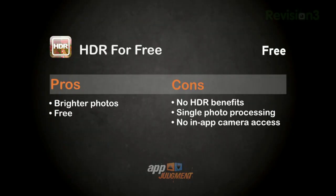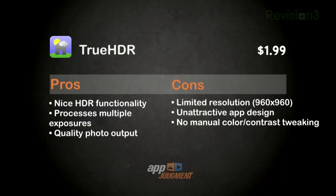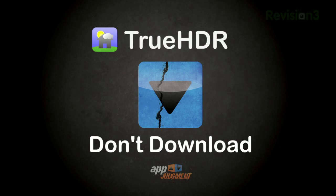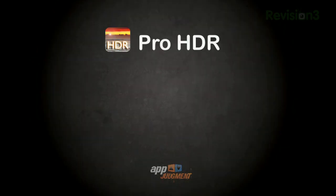It's nice to have options, and as App Judgment viewers, you have the option to download any of these apps. HDR for Free is available for zero dollars, but you also get zero HDR benefits — I recommend you don't download it. True HDR's lengthy instruction page is appreciated and can educate users, but until they allow for full resolution image saving, don't download True HDR — let's hope their next version is stepped up. And finally, we have our winner: Pro HDR takes the crown with awesome HDR output for the iPhone at full resolution and custom image tweaking. It's my honor to recommend that you download Pro HDR for the iPhone.